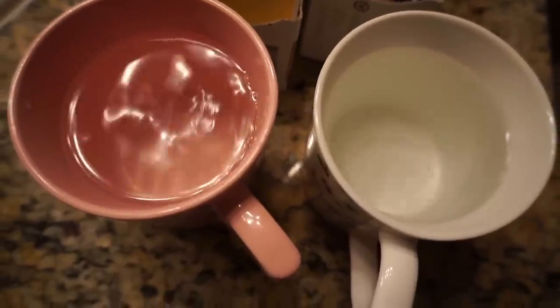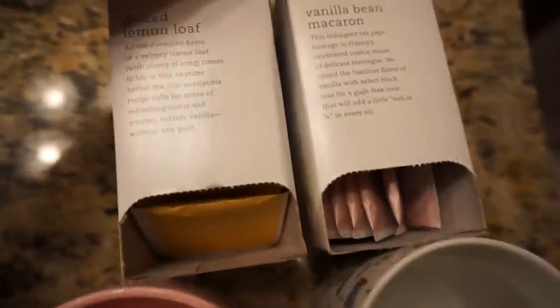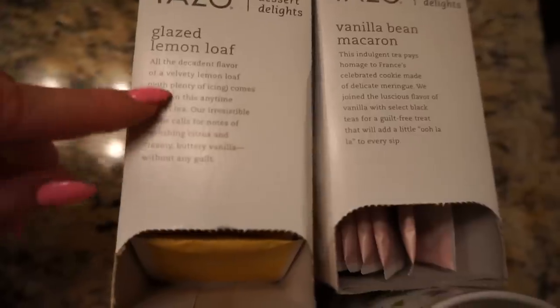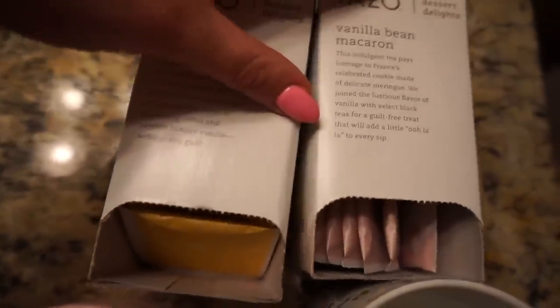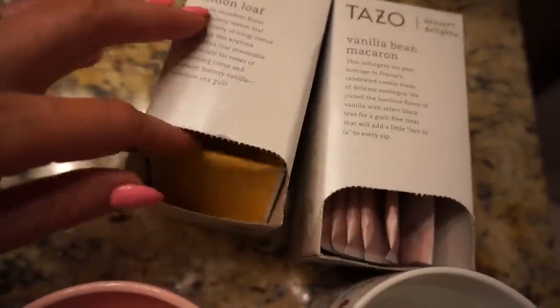I'm making us some cups of tea now. I'm obsessed with the Tazo Dessert Delights line of teas — so good. My friend Nora got me hooked on the lemon loaf one, and I found these at Target. This one has a bit of caffeine so I think we'll just have the lemon loaf for tonight. Cheers!